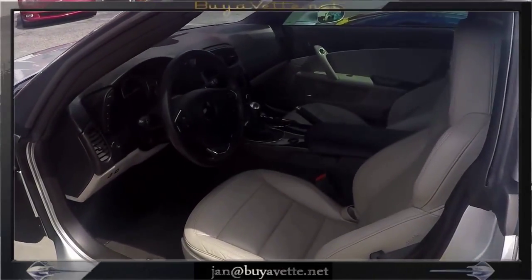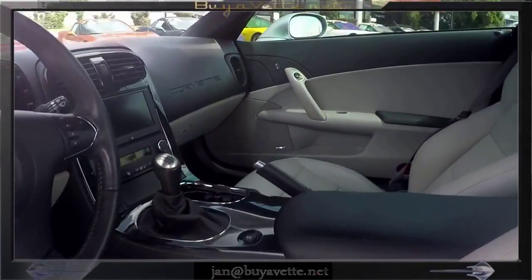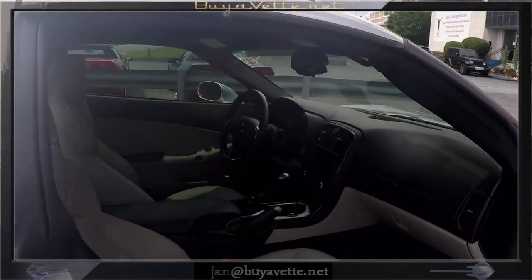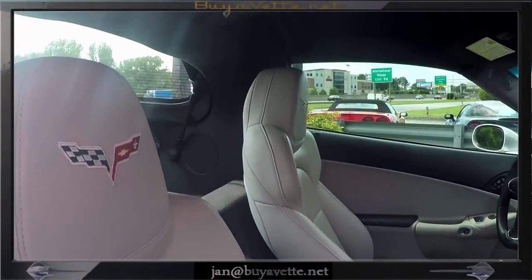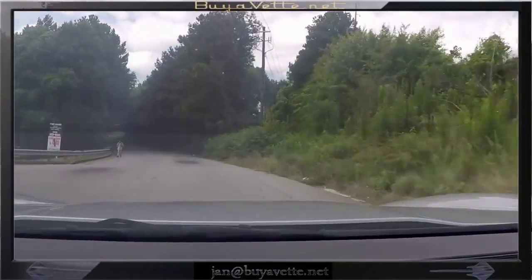Here is a little glimpse of the interior — it's a titanium gray interior, with a console and embroidered Corvette logo. Very nice and clean.